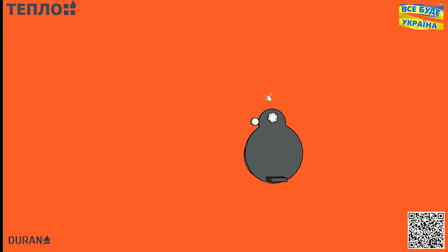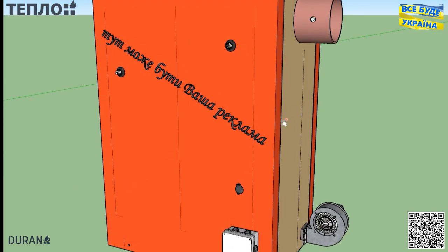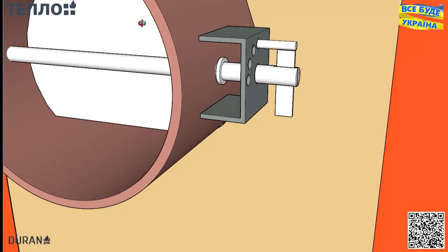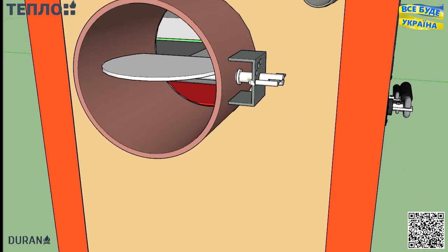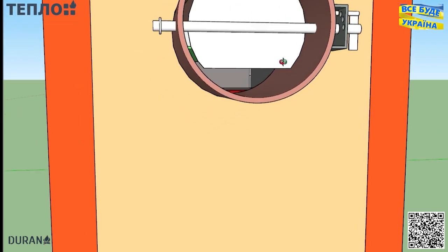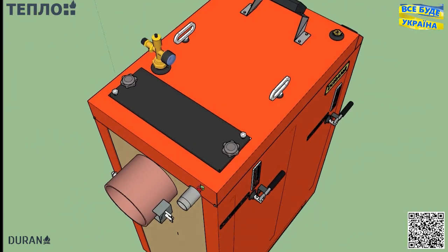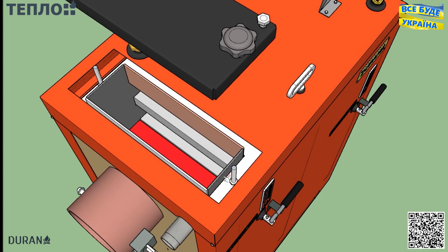Дана конструкція котла має дві камери. Спочатку паливо горить у завантажувальній камері в умовах нестачі кисню. Під дією високої температури відділяється деревний газ — точніше, суміш газів: водню, метану, пропану. Процес той називається піроліз. У другій камері ця суміш газів спалюється в умовах надлишку кисню — таким чином відбувається спалювання піролізних газів. Перевірити цей процес дуже просто: якщо із вашого димоходу при роботі котла диму ви не бачите, значить котел працює у піролізному режимі.